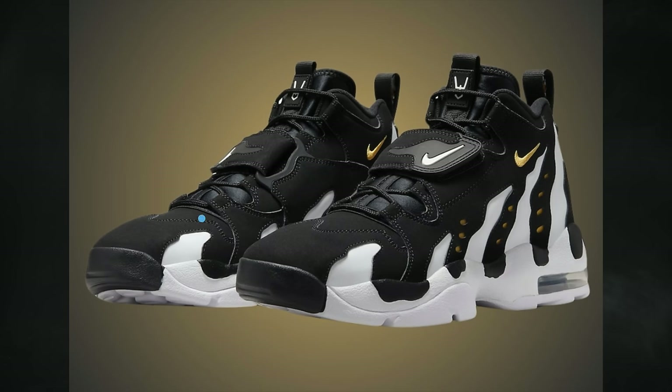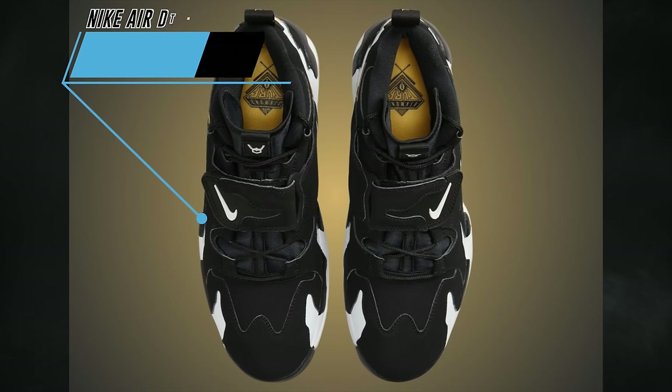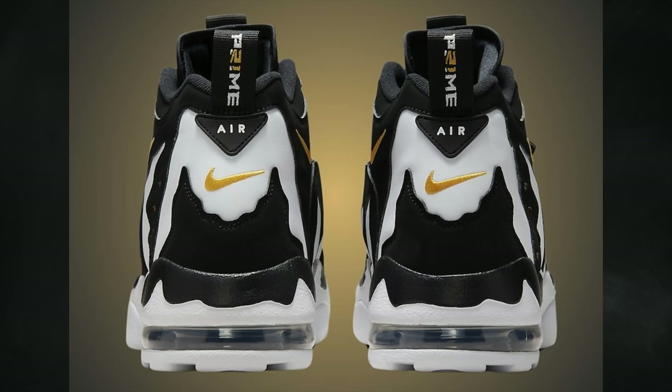Although the Nike Air DT Max '96 in black and varsity maize already released in February as a small Sneakers app drop, there will be a wider release taking place on April 25th. The retail price will be $170.